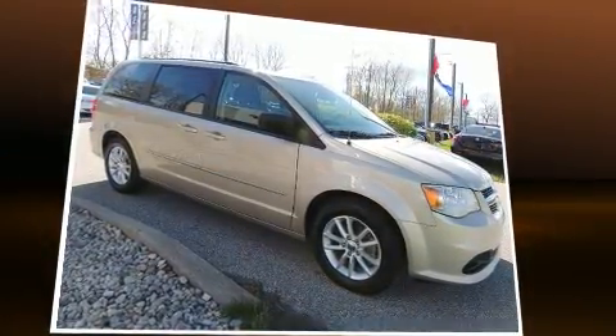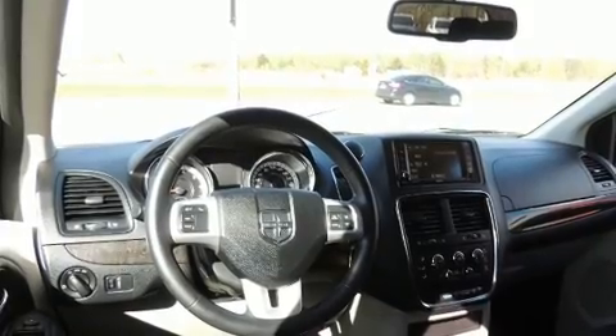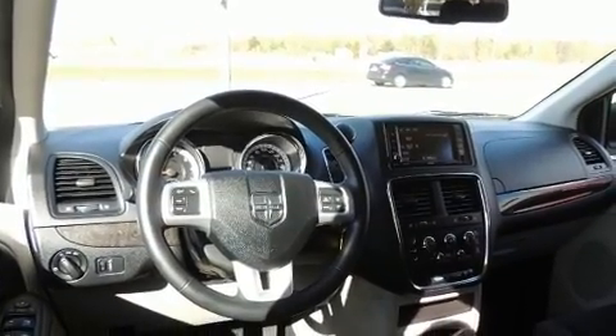It distinguishes itself from the competition with features such as delay-off headlights, one-touch window functionality, a tachometer, heated door mirrors, and remote keyless entry.